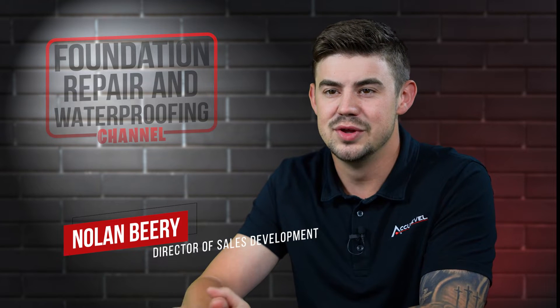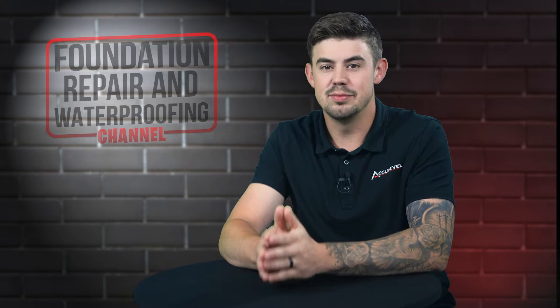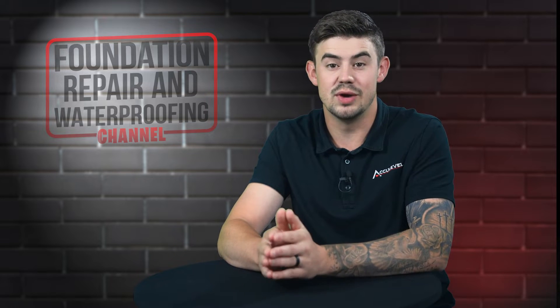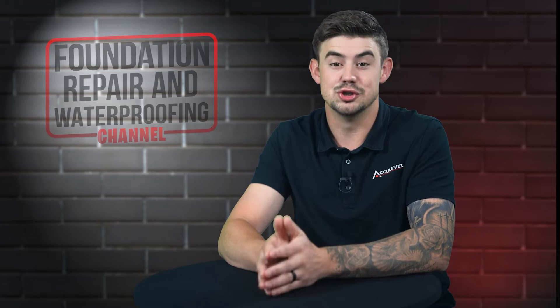Hi, I'm Nolan Beery and I'm the Director of Sales Development at AccuLevel. Soil erosion is often thought of when we think about farming. This video will explain what soil erosion is around your foundation, how it affects your home's foundation, and how to fix erosion around your home.